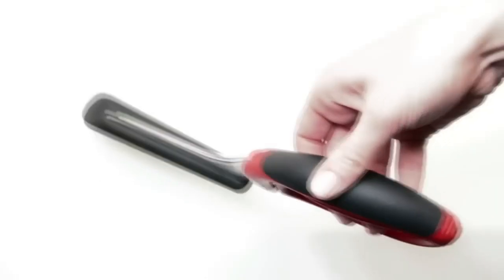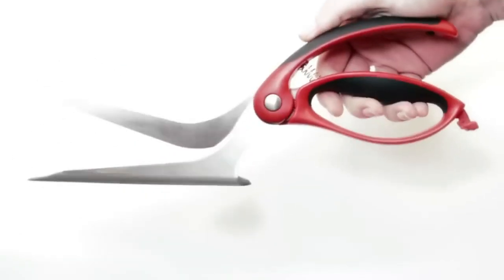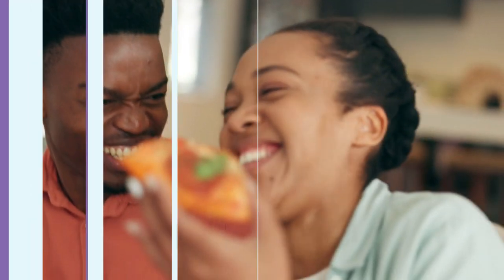Many users like this feature especially because they have found regular pizza knives to be heavy or hard to use. The stainless steel blades are very good at cutting through different kinds of pizza crust, from thin and crispy to thick and doughy, without moving the toppings around or squashing them.